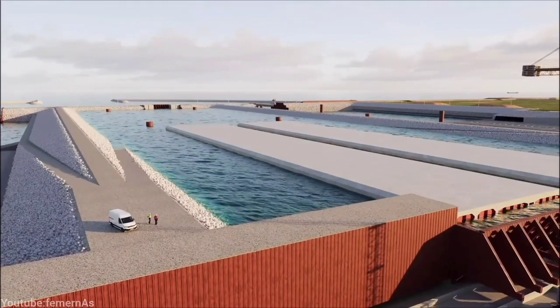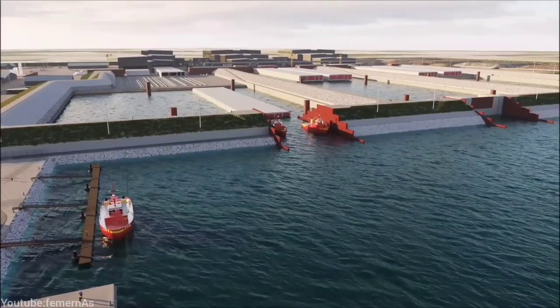But how are they going to build this tunnel under the sea without water entering the tunnels and connecting them to each other?